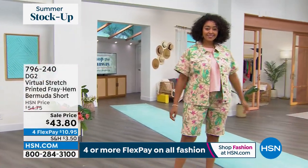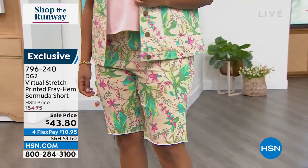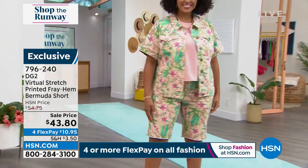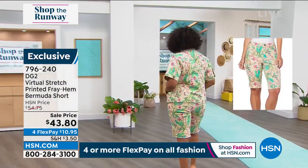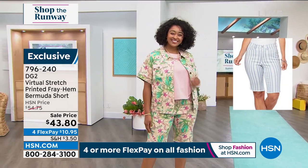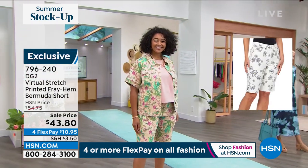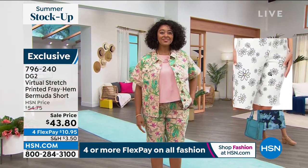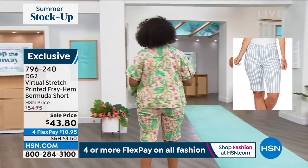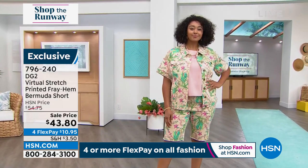Now let's talk about Kenya — she is so tropical and cute. This is DG2 head to toe: the jacket, the Bermuda short, and the easy tank underneath. The Bermuda shorts are the virtual stretch — the most popular fabrication Diane brings us, the most stretch and recovery. They come in petite and average inseam. That one's called Sand Blossom — neutral background with pinks, greens, teals, and yellows. Chambray stripe is really pretty, and then we have white daisies — white background with black florals.